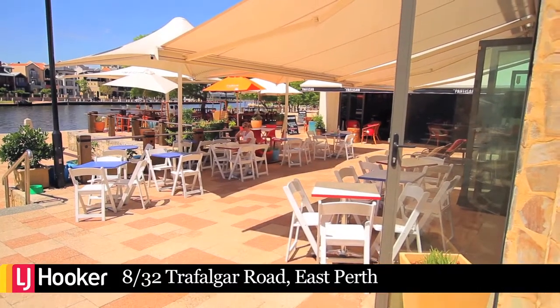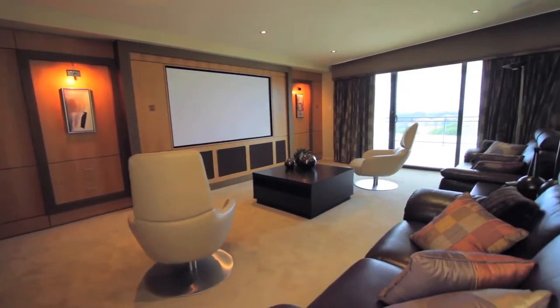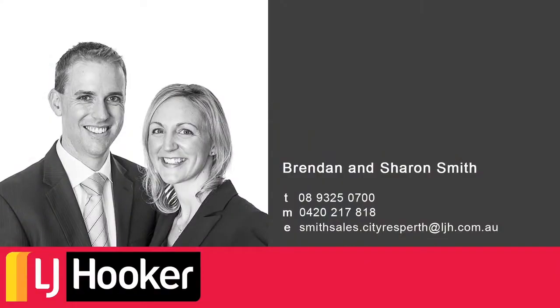If you're looking for an amazing property with investment potential, then this is the perfect opportunity for you. Don't wait any longer — call Brendan and Sharon Smith right now.